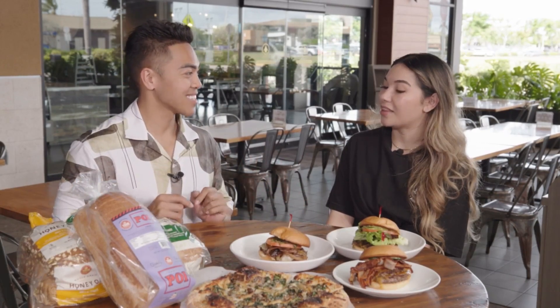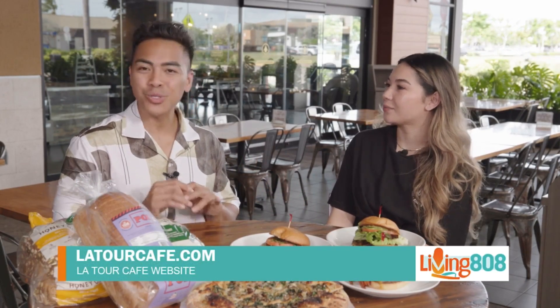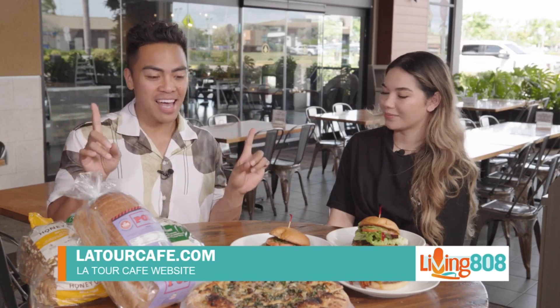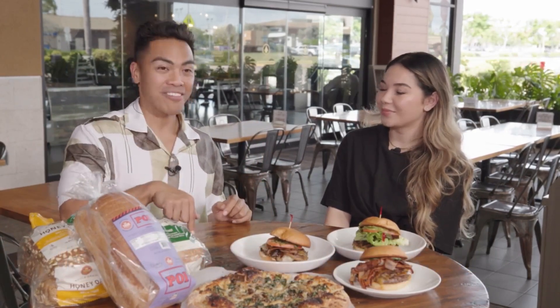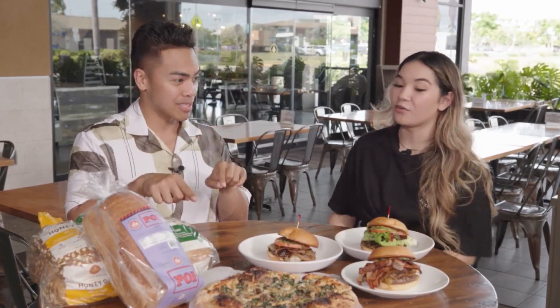If anybody wanted to learn more about Latour Cafe, they can go to latourcafe.com. There you have it — make sure you make your way over to Kapolei Commons and especially Latour Cafe. Thank you so much, Daisy. Let's dig into some pizza!